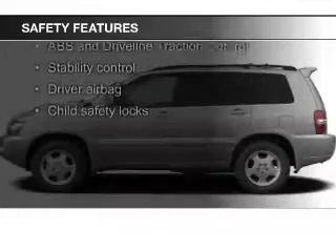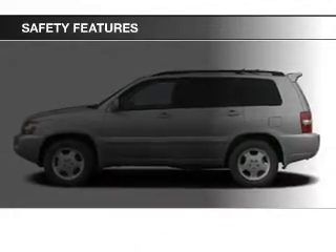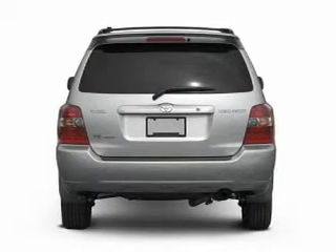Independent suspension, brake assist, traction control, stability control, a passenger airbag, and low-tire pressure warning.